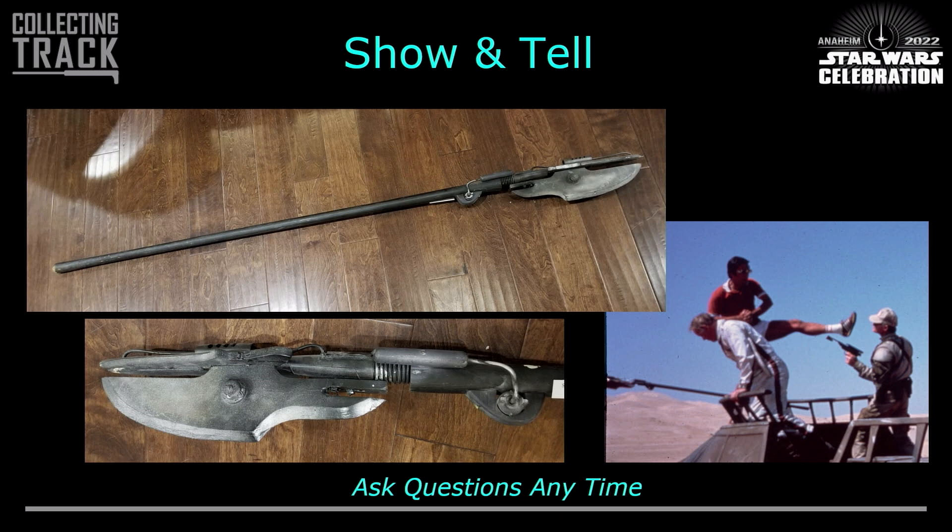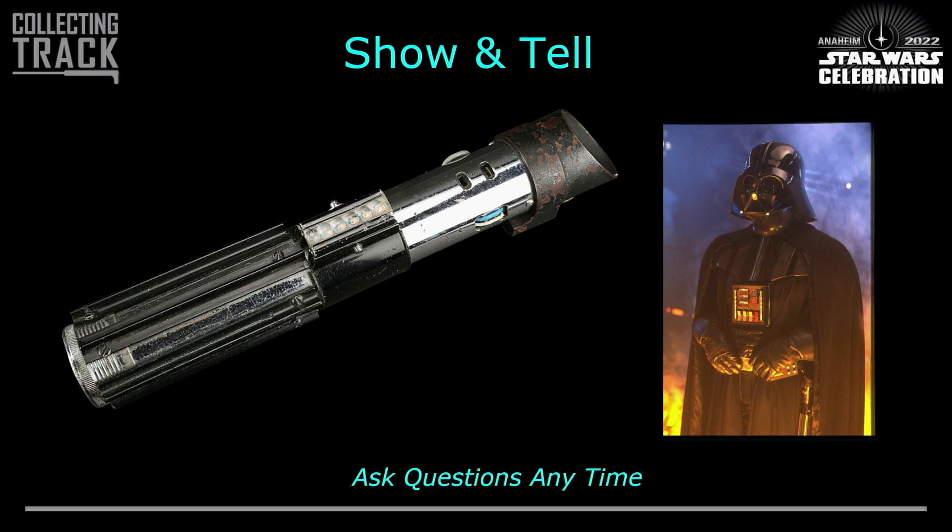This is the skiff guard staff from Return of the Jedi — not Lando's staff, though they're visually similar. A bunch of the different skiff guards in the Jedi battle carried these, all made in a similar visual aesthetic. This one is actually the prop visible in a behind-the-scenes photo shown alongside it.